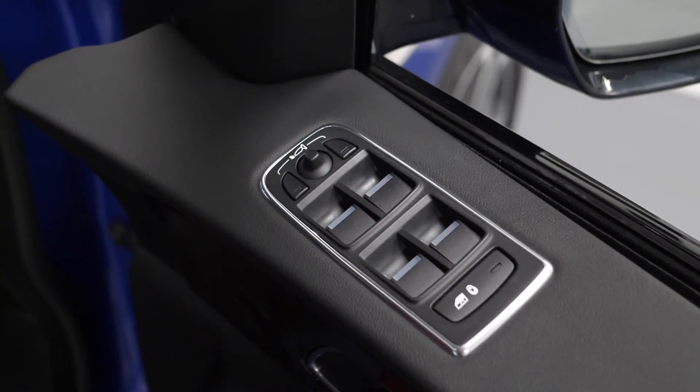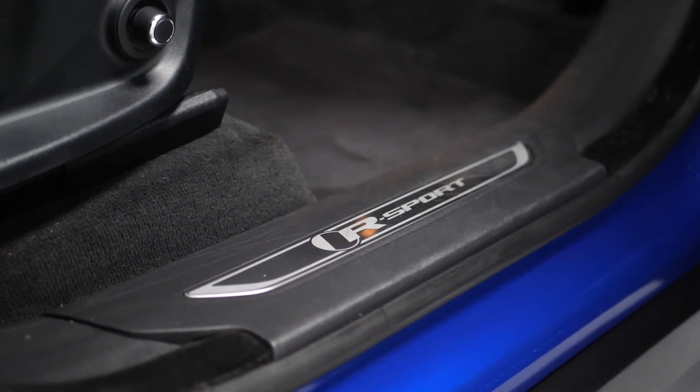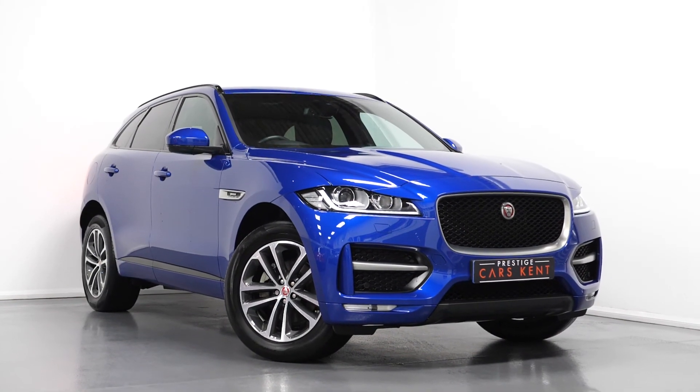That just about ties together most of the inclusions on this 2018 Jaguar F-Pace. If you'd like to know any more information about the vehicle, or would like to book a viewing or a test drive, please contact one of our sales team through the number provided at the end or enquire through our website.